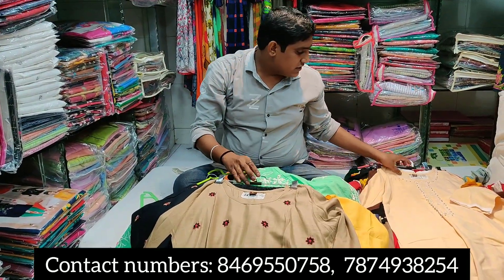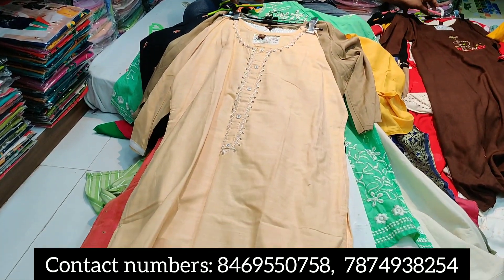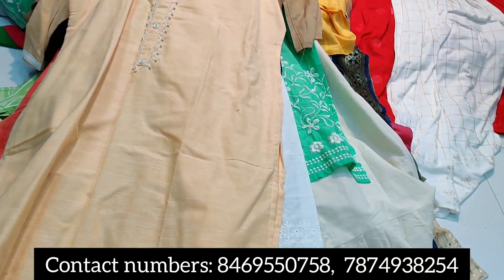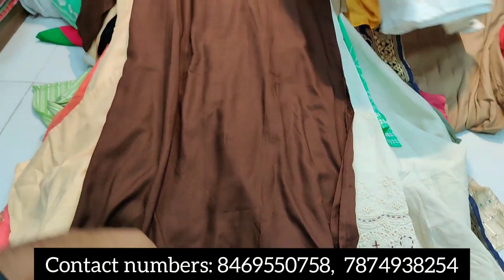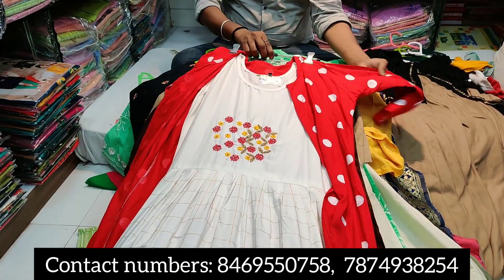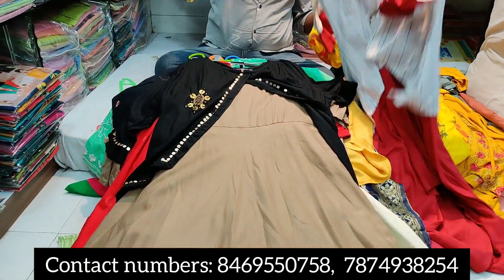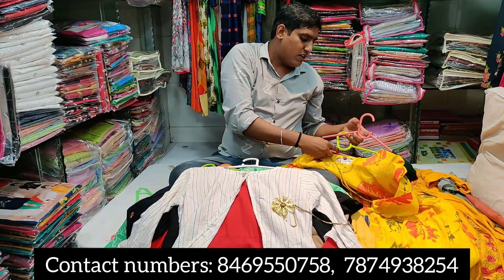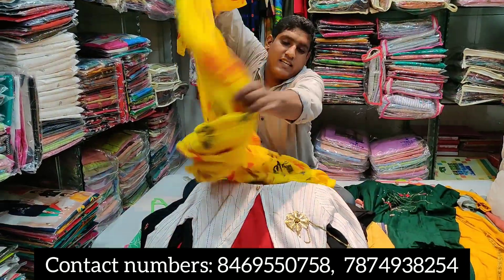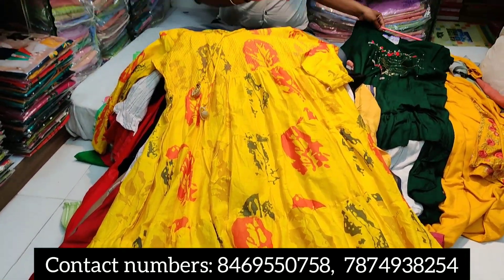You will find a number on the screen — you can call me or send a message. You will find the full variety. I have a lot of variety: 400, 300, 350 rupees ranges all available. You can also place digital orders. It will be a soft variety.